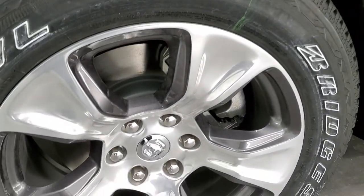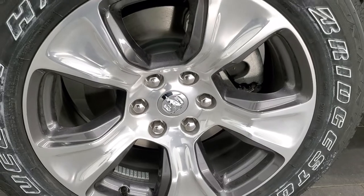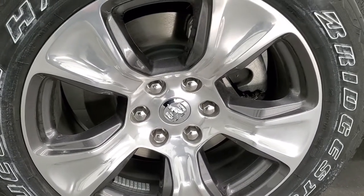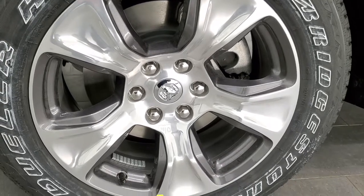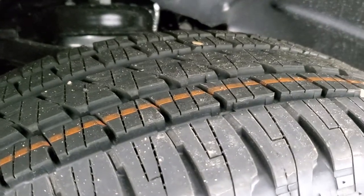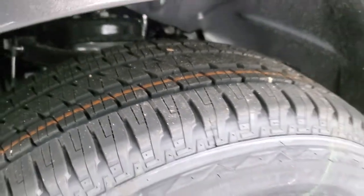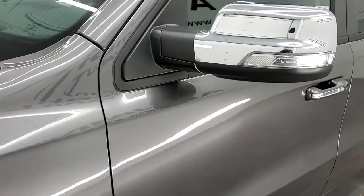My favorite rims on the Rams are these 20-inch painted and polished aluminum rims. You've got a granite crystal inside pocket painted finish, and they come with Bridgestone Dueler HL 275/55 R20 tires — definitely a highway tread pattern on those tires.